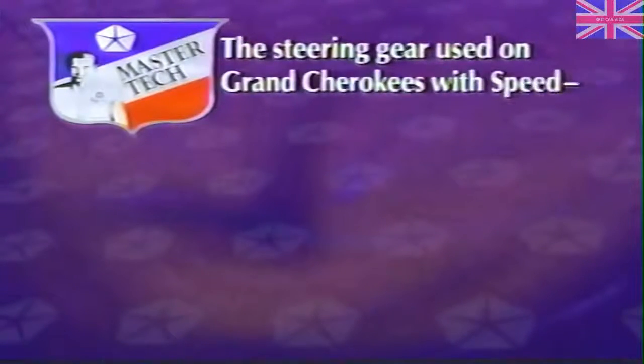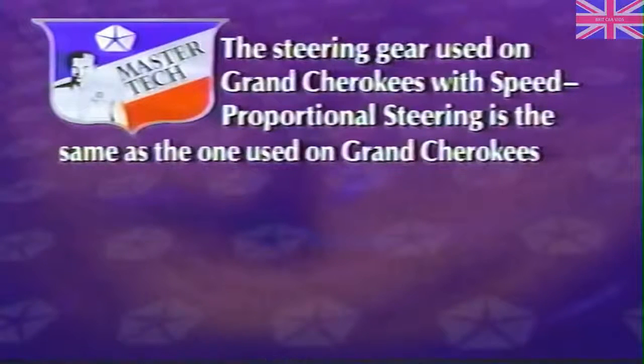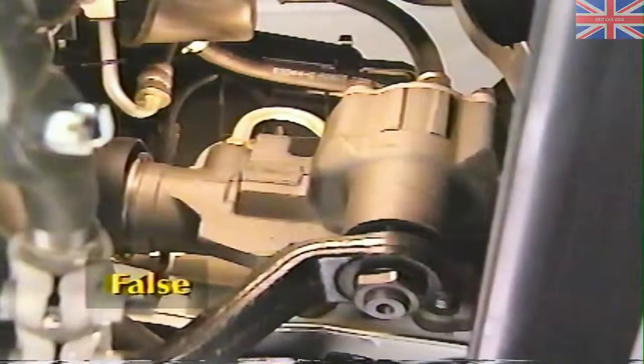Before we move on to system diagnosis, let's try a review question. The steering gear used on Grand Cherokees with speed proportional steering is the same as the one used on Grand Cherokees without the system — true or false? The answer is false. The steering gear used with the SPS system is especially calibrated for the system and is not interchangeable with those on non-SPS vehicles.